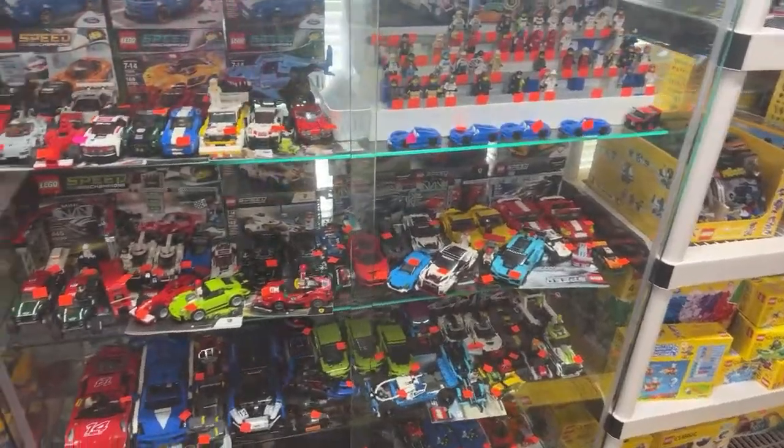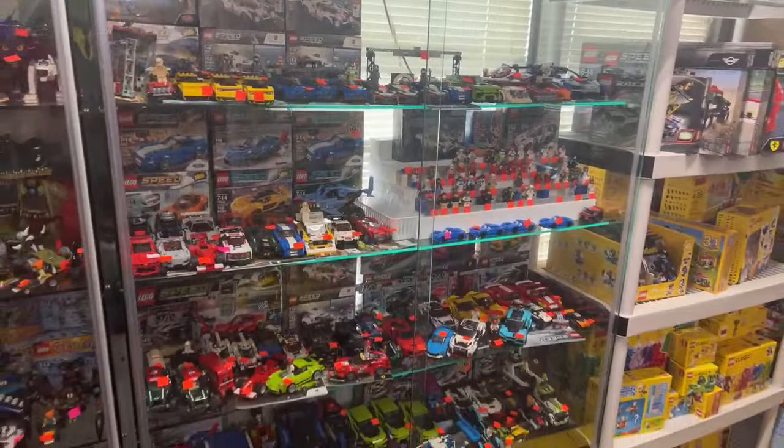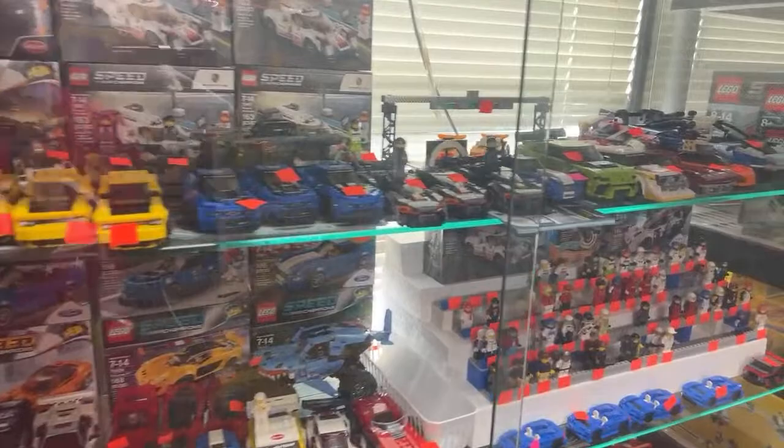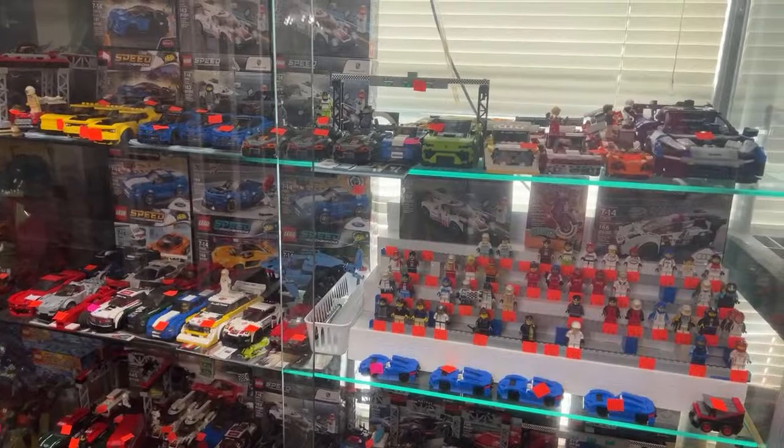We're here with another store tour of Atlanta Brick Co live, so I'm going to be answering a bunch of questions, kind of virtually shopping for anyone who has anything they want to know about the store, looking at all the cool LEGO stuff we have for sale, and just talking about all sorts of stuff too. Don't forget to like and comment because we're going on right now.